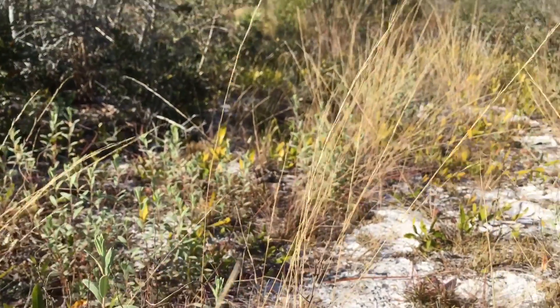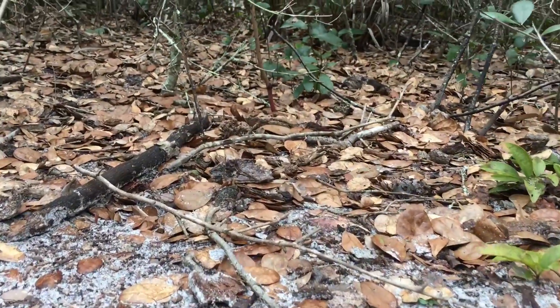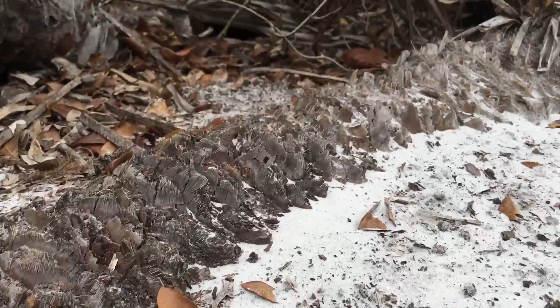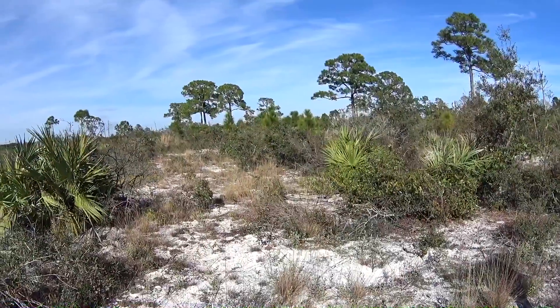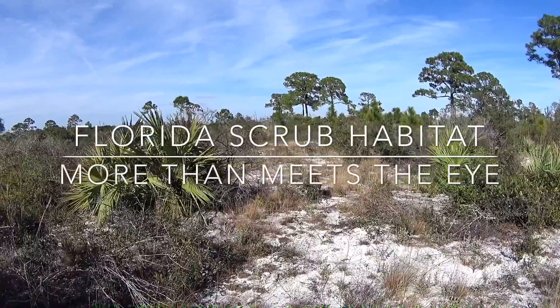Scrub is Florida's oldest and most endangered ecosystem. Scrub habitats present extreme environmental conditions for survival, including drought, fire, and nutrient-poor soils. At first glance, Florida's scrub habitat doesn't seem to look like a healthy biodiverse ecosystem, but taking a closer look reveals that there is more than meets the eye.